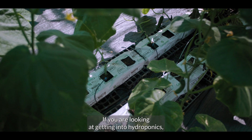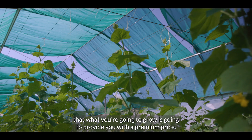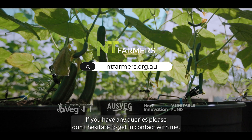If you are looking at getting into hydroponics, we really recommend that you first look at the market and ensure that what you're going to grow will provide you with a premium price. If you have any queries, please don't hesitate to get in contact with me.